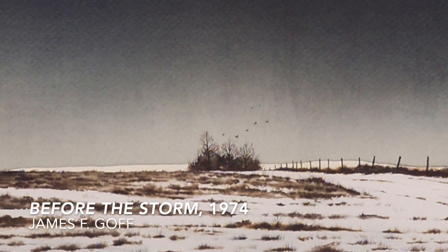Hello. Today we are looking at a fantastic landscape watercolor painting by James F. Goff. This is titled Before the Storm and it's from 1974.